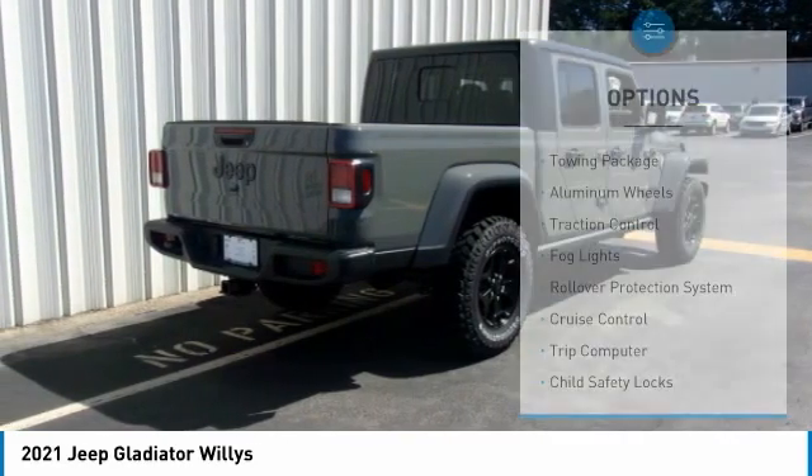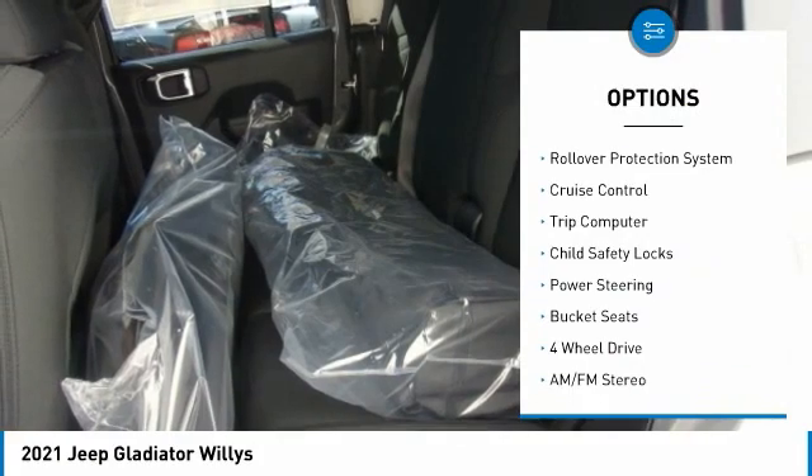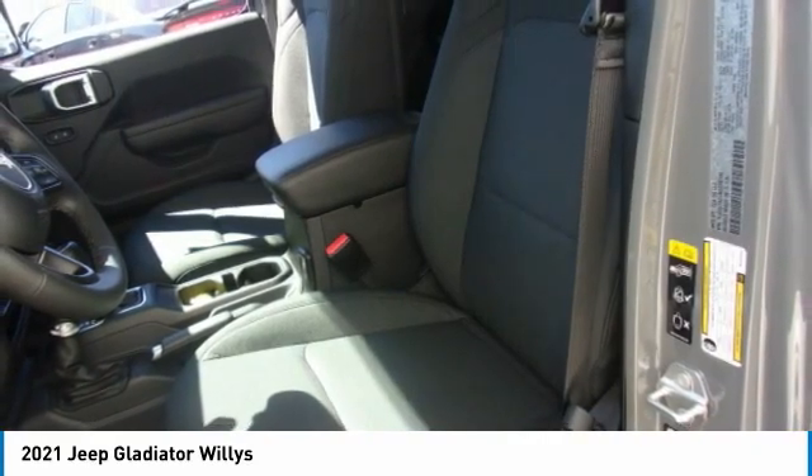Here are some of this vehicle's great options: towing package, aluminum wheels, traction control, fog lights, rollover protection system, cruise control, trip computer, child safety locks, power steering, bucket seats.